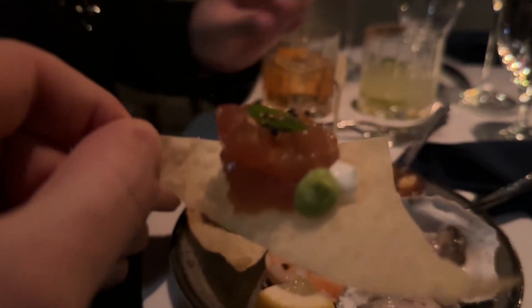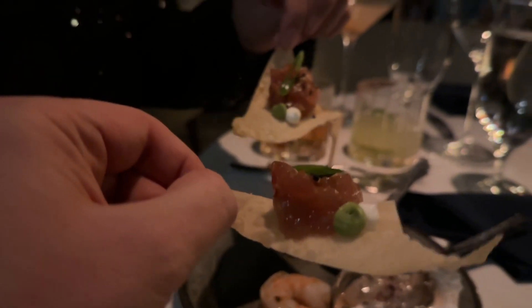We got some tuna tartare — let's try that. That tuna is delicious! This is a big bite. That tuna is so fresh and it has a nice little bite, a little kick. I thought it was delicious.